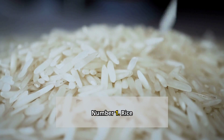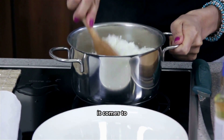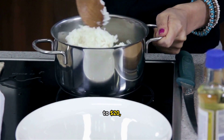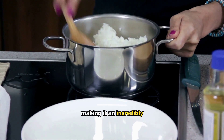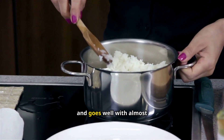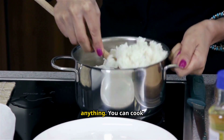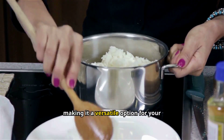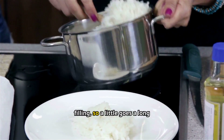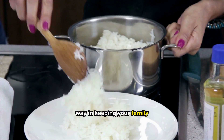Number 1: Rice. Rice is a superstar when it comes to stockpiling. You can find a 20-pound bag for about $10 to $20, making it an incredibly affordable option. Rice lasts a long time and goes well with almost anything. You can cook it in many ways, making it a versatile option for your emergency food supply. It's also filling, so a little goes a long way in keeping your family fed.